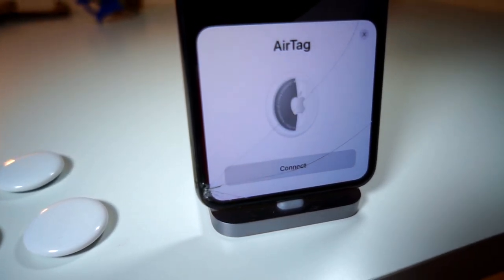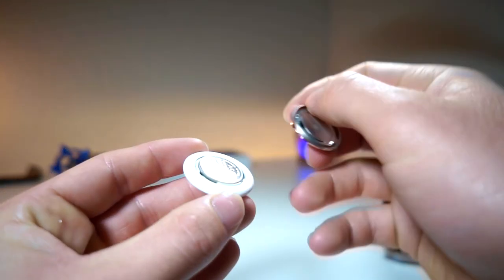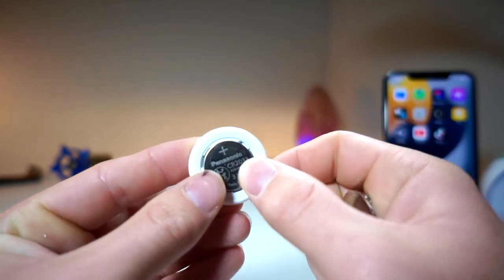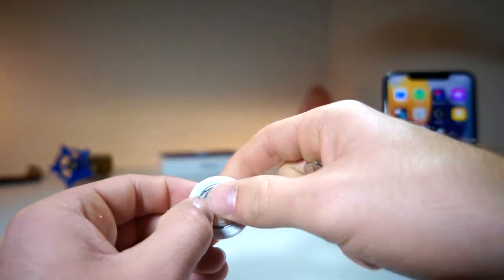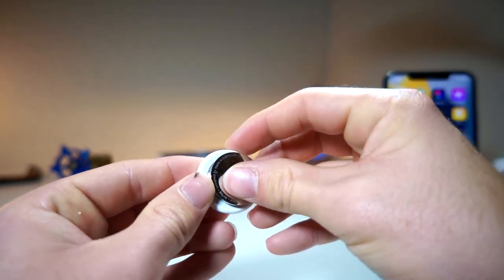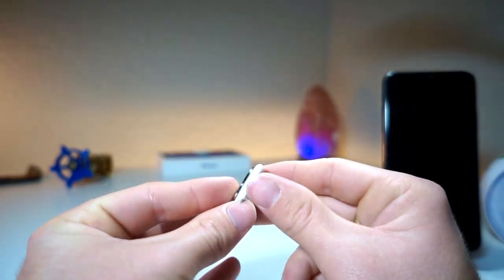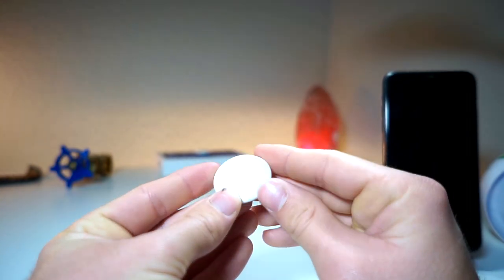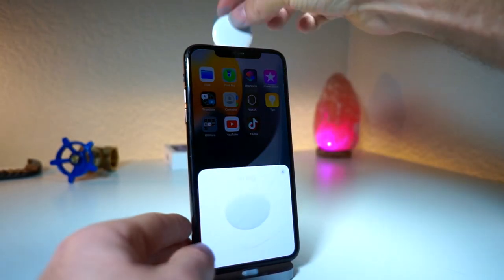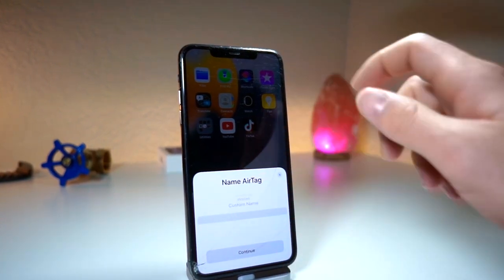The AirTag is basically an NFC chip that you can pair with your iPhone, and it uses proximity sensors to detect where it is. The battery is located on the AirTag — you just remove the twist seal metal cover, and you use a standard battery like you'd find in a car key. You can then take your AirTag, put it to the back of the iPhone right around where the notch is, and easily pair it up.